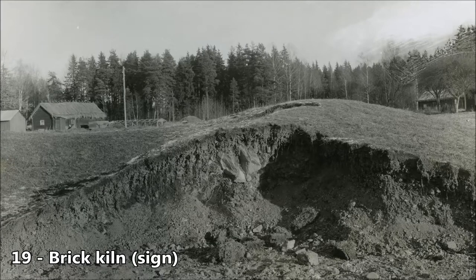Brick Kiln. Here, bricks were made in the 15th century. The remains of the old kiln can be seen in the enclosed pasture to the west of the narrow road.